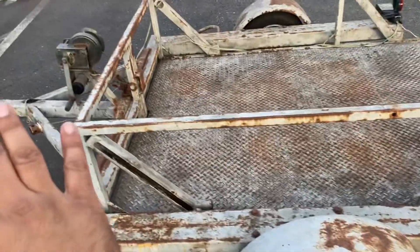I'm towing this motorcycle trailer with my Model X. Here's the trailer — it's old, it's rusty, it's really cool actually.